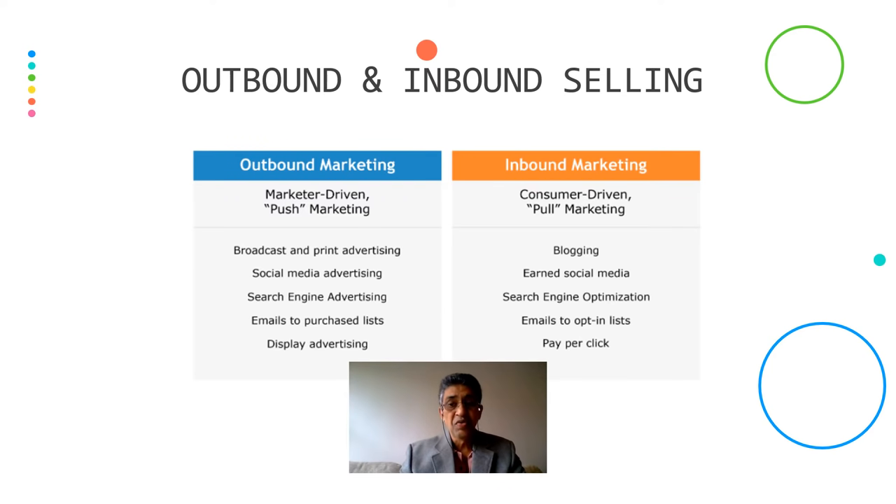When we talk of inbound marketing, that's a pull marketing — it's consumer-driven. The consumer wants it and that's why we sell it. For example, you do a lot of blogging, earned social media, search engine optimization, emails to an opt-in list, and pay-per-click.